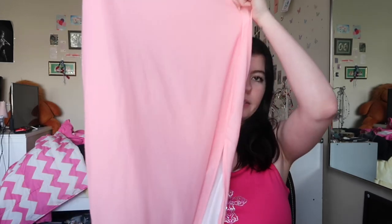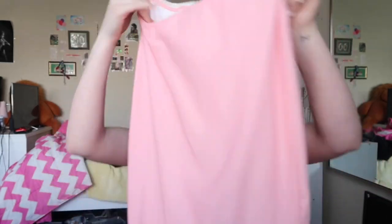So the first one is this really pretty long pink skirt. I was going to pair it with this top but I'm not too sure. It has a silky feel and it's quite long. I really like it — it's so comfortable to wear because it's not tight at the stomach, there's just so much room. I love it.